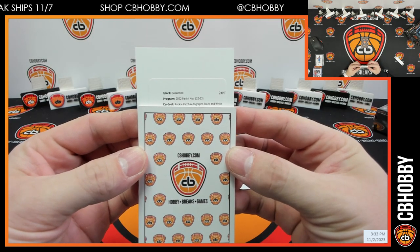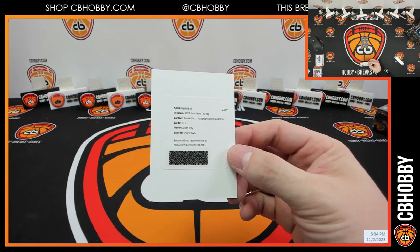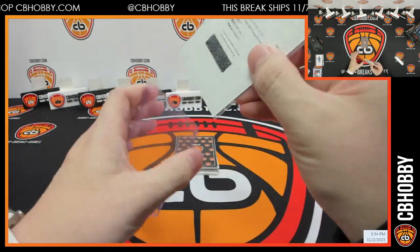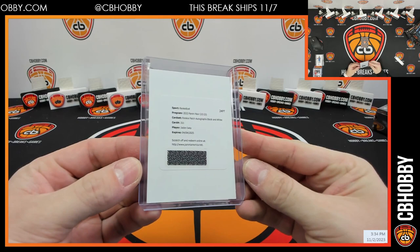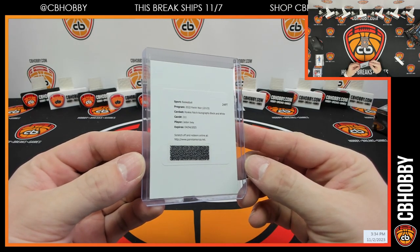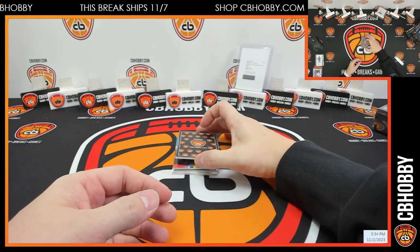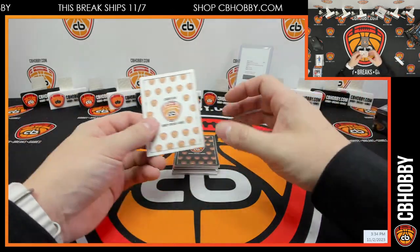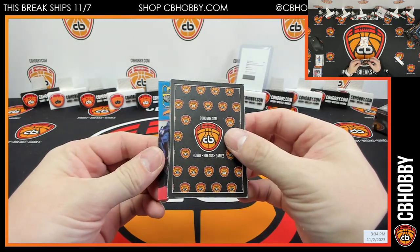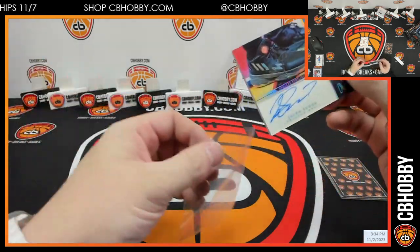Rookie patch autographs black and white, 3/11 — Jayden Ivy. Black and white — I don't think it's a one-on-one; one-on-one obviously goes to the one spot, everything else to the redemption. That's Chris, I believe, with the 25. All right, here we go — sneaker spotlight is Jaylen Suggs out of 99, going to the Magic.